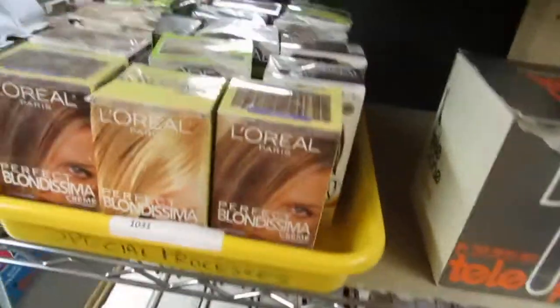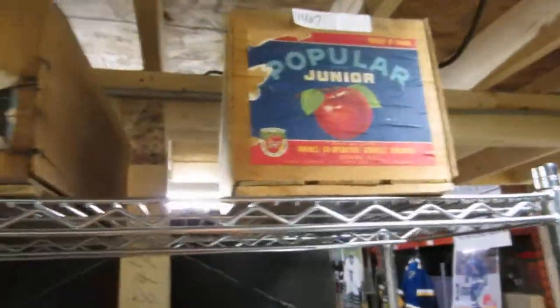L'Oreal — a whole bunch of hair dyes. This is damaged products. We've got some bins up here, some apple crates I guess you'd call them. And then we have — well, let's see if I can get this to work.